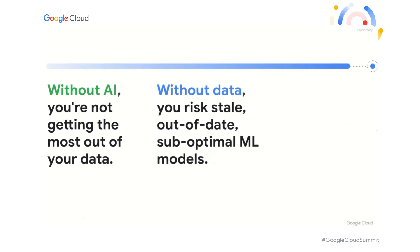First, just to level set a little bit: the bridge between data and AI — from data to deployment — remains one of the biggest challenges that enterprises face today in digital transformation. Without AI, you're not getting the most out of your data, and without data, you risk a stale, out-of-date, sub-optimal ML model. So the barriers between data and AI continue to slow innovation.